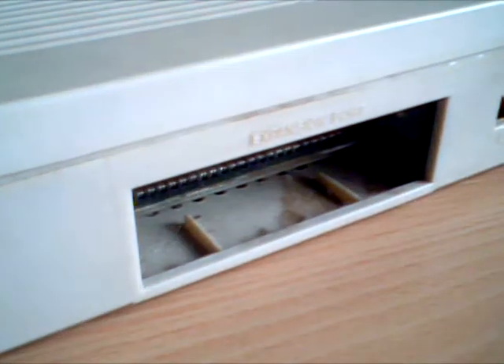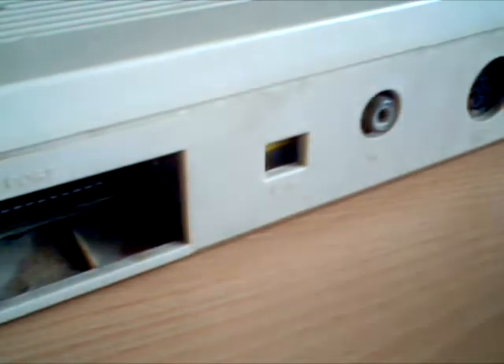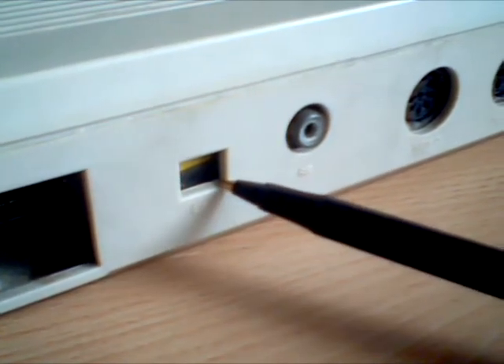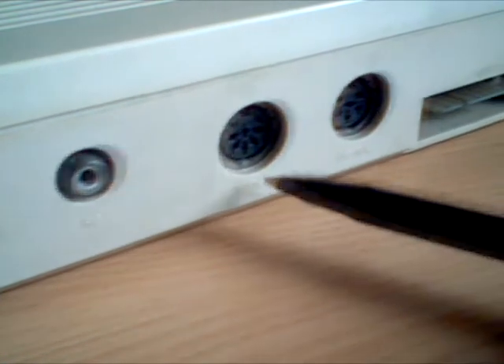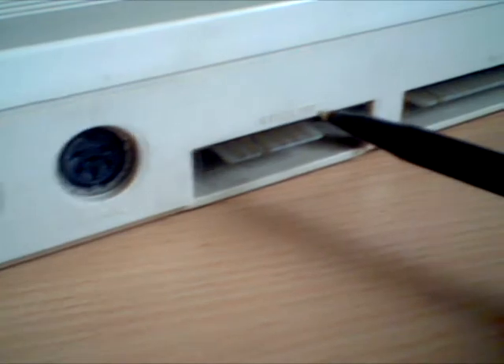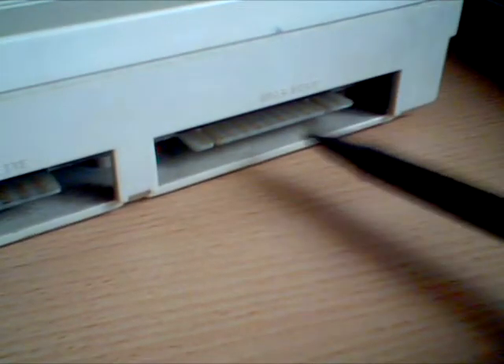Around the other side, we have a rather large expansion port, and we have an LH port, which I use as a user port.